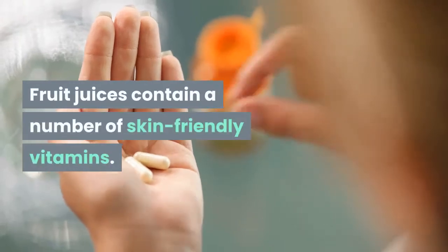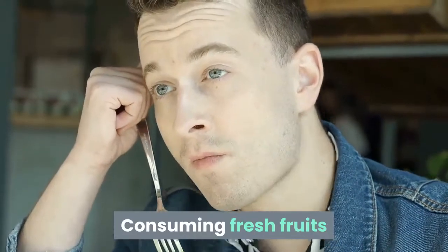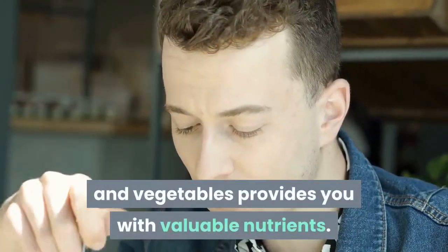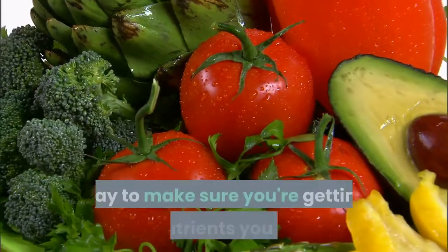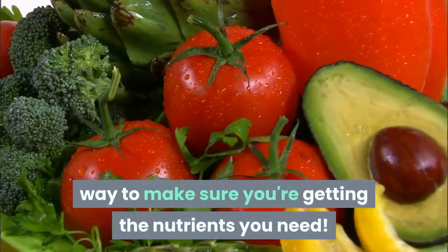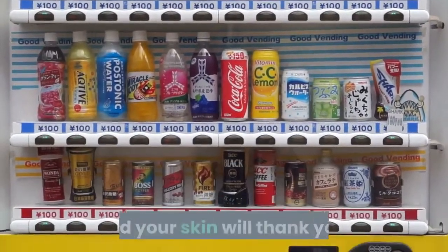Fruit juices contain a number of skin-friendly vitamins. Consuming fresh fruits and vegetables provides you with valuable nutrients. Including the juice of these foods in your diet is a tasty way to make sure you're getting the nutrients you need. Replace the artificially sweetened beverages with juice, and your skin will thank you.